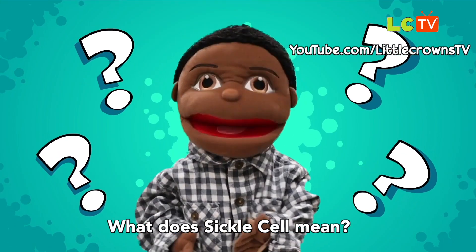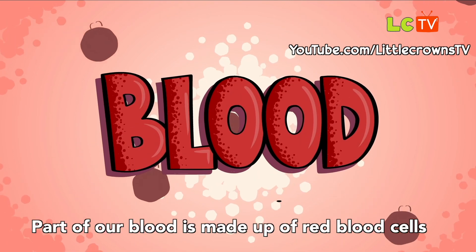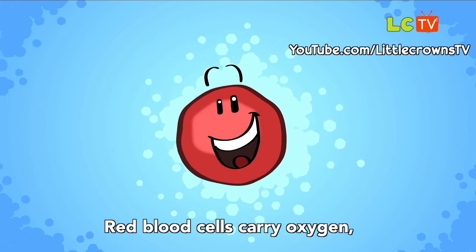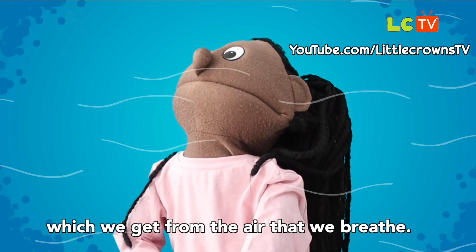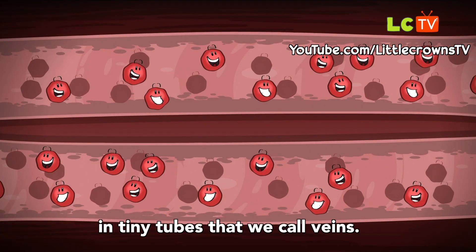What does sickle cell mean? We all have something in our body called blood. Part of our blood is made up of red blood cells. They look like a full moon. Red blood cells carry oxygen which we get from the air that we breathe. Our blood travels all the way around our body in tiny tubes that we call veins.